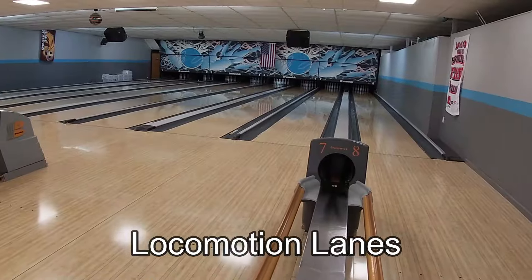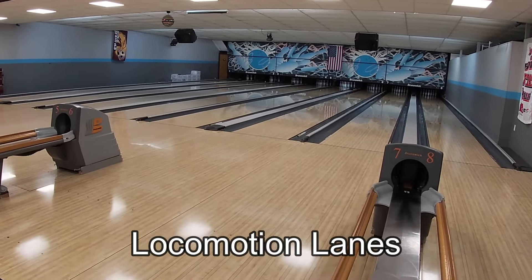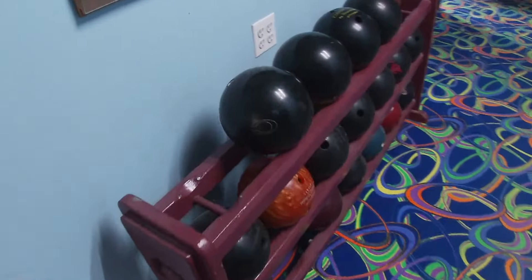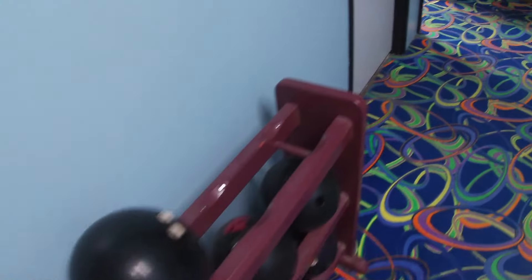One thing you can't go wrong with here in a small town like Sanborn, Iowa, is the bowling alley — which they have a good one here. This is Locomotion Lanes right here in Sanborn. We're going to go ahead and check Josh in the back here. He's in the pro shop — we'll see if he can drill some holes for us so you can kind of see how that's done.